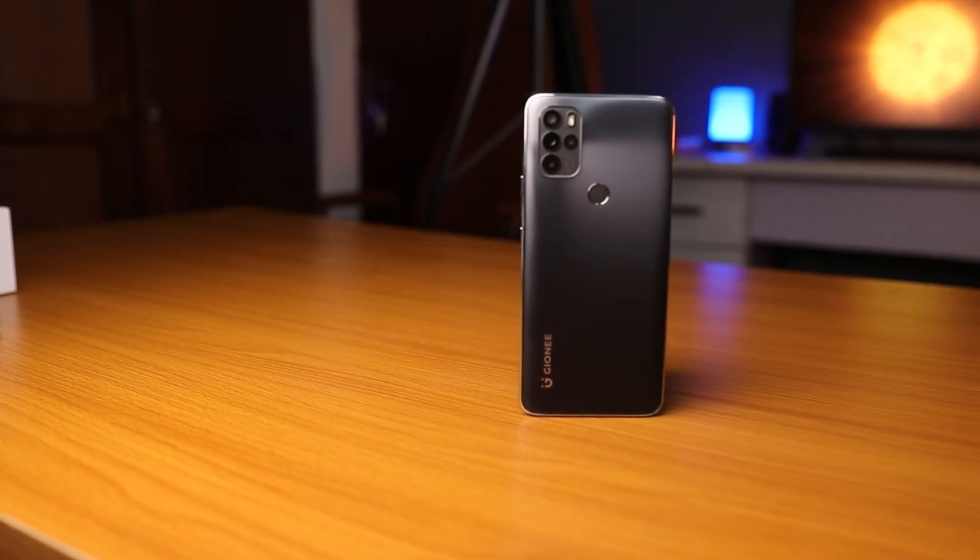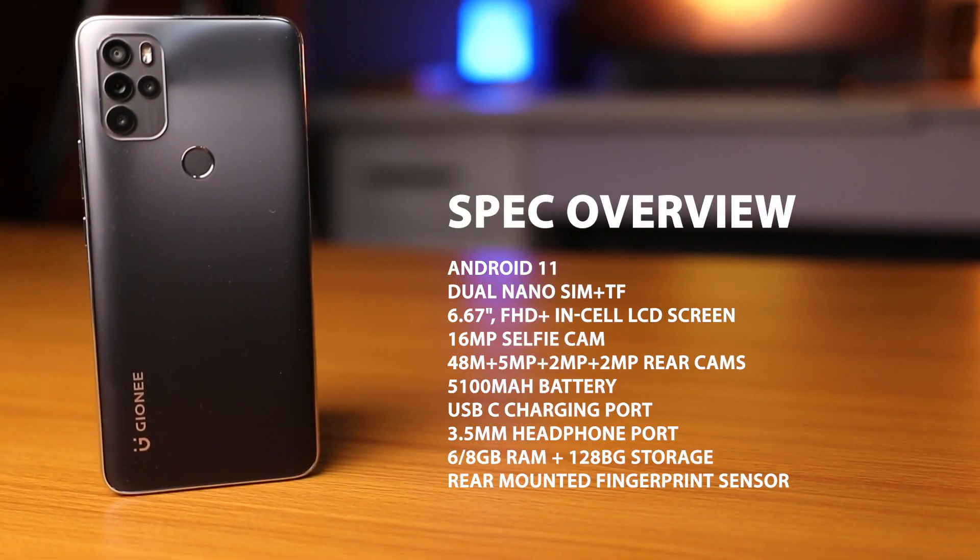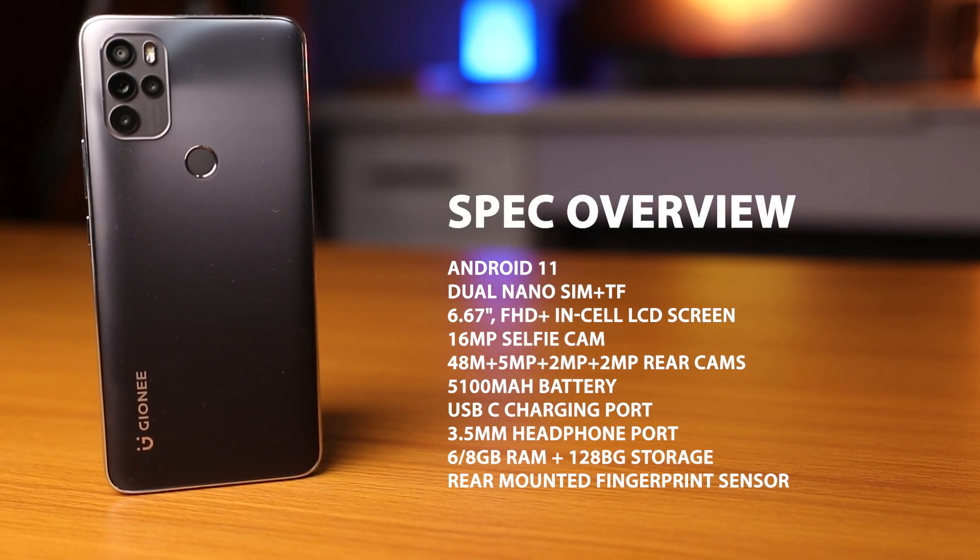The Gionee M15 packs quite impressive specs and features, and the price isn't too back-breaking in my opinion — it's incredibly well priced and will give other OEMs a run for their money. That's about it for this quick unboxing and look at the Gionee M15. What do you think about the price, build, and overall features? Let me know in the comments, and don't forget to like and subscribe!